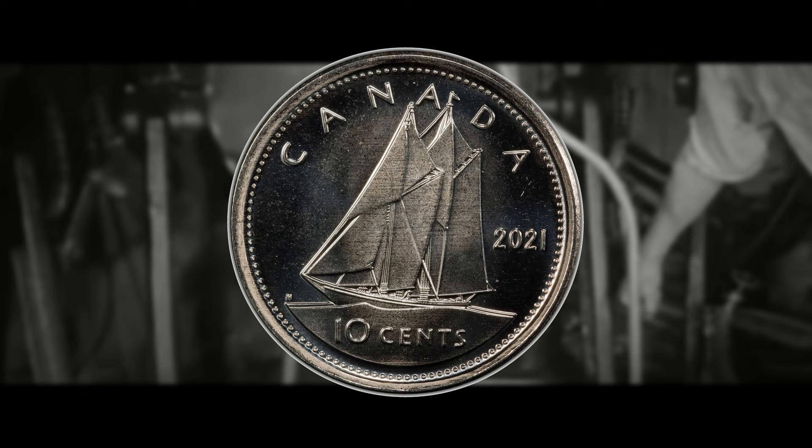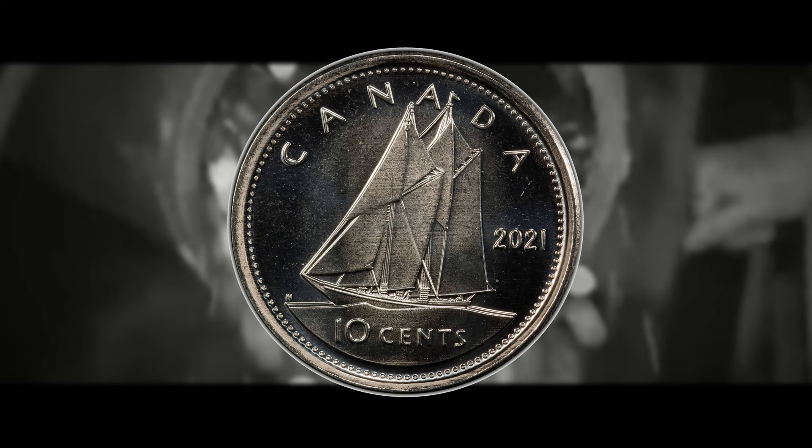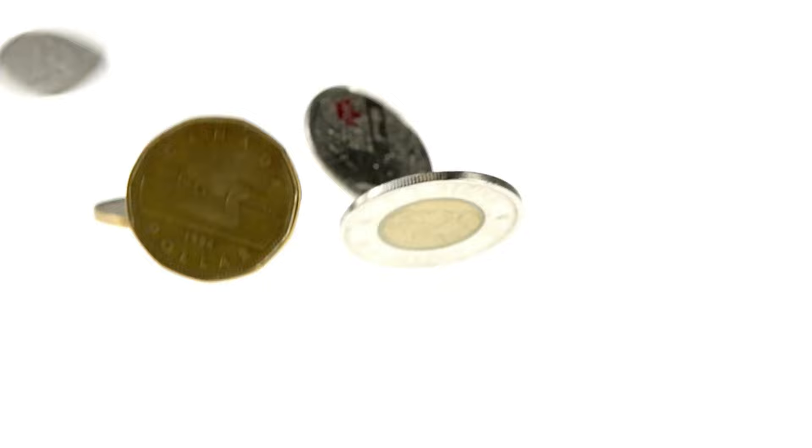What do you guys think about these Canadian 2021 dimes? What would you do if you found a legitimate example, or have you ever found any of the coins mentioned in this video? Let me know down in the comments — I would love to know.